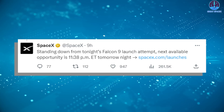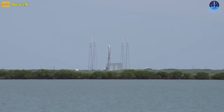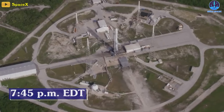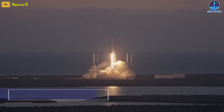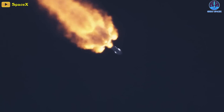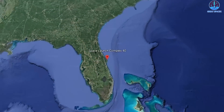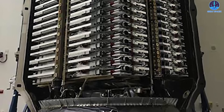SpaceX scrubbed yesterday's planned Starlink launch and rescheduled it for Friday night at 11:38 p.m. EDT. The company was keeping watch on the weather in the booster recovery zone, where seas had been churned up by Hurricane Lee. This is the company's 65th orbital mission of the year. Shortly after midnight, for the Starlink 6-16 mission, the Falcon 9 rocket will head on a southeast trajectory out of Cape Canaveral's Space Launch Complex 40.